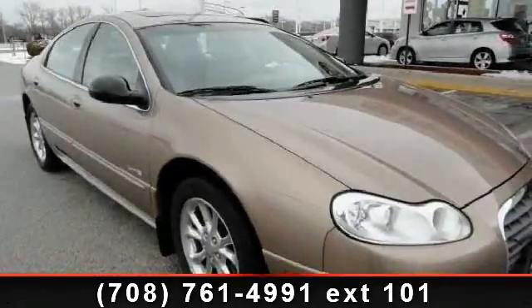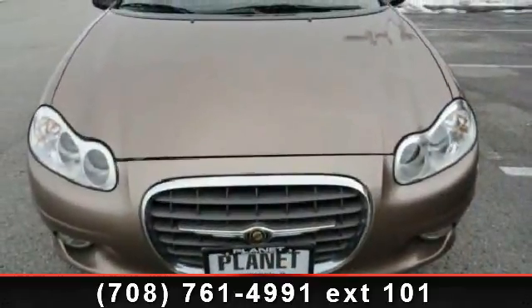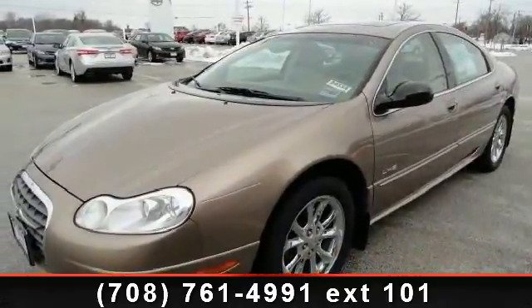Presenting the 2000 Chrysler LHS. If you are looking for a first-rate auto, this one could be yours today. This vehicle comes with a reliable six-cylinder engine, connected to a smooth-shifting automatic transmission.